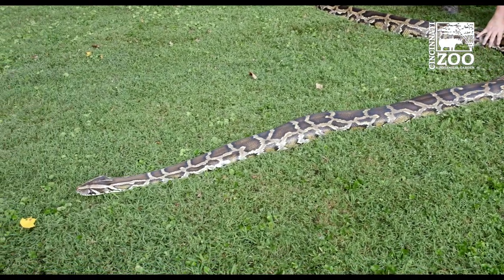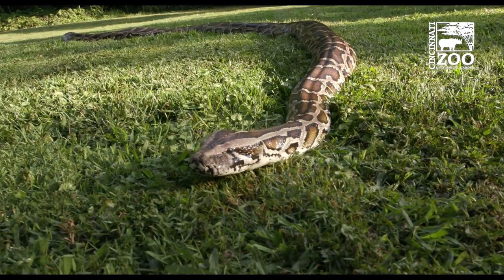She's about 130 pounds. This is a snake who has a fairly good-sized habitat, but it's nice when we have weather and climate that can support this animal spending some time outside.